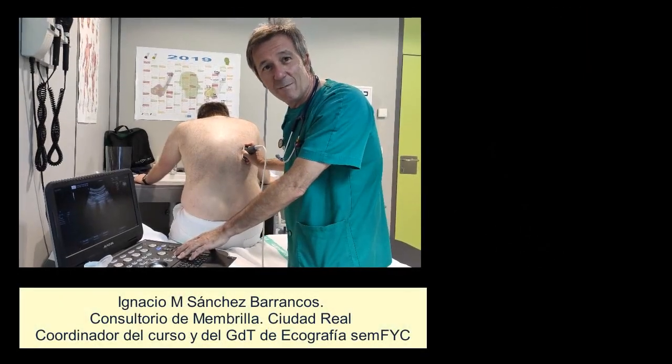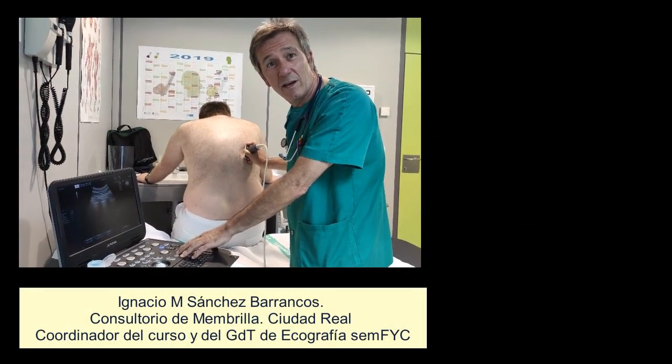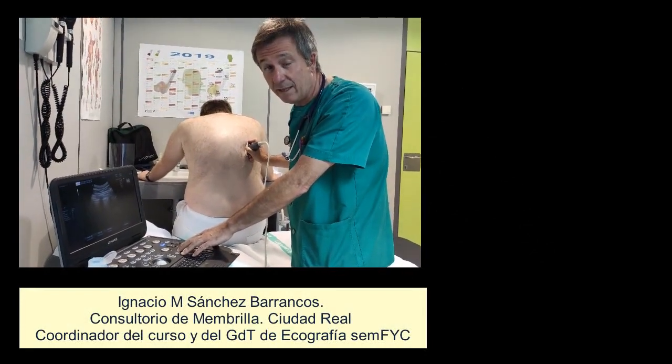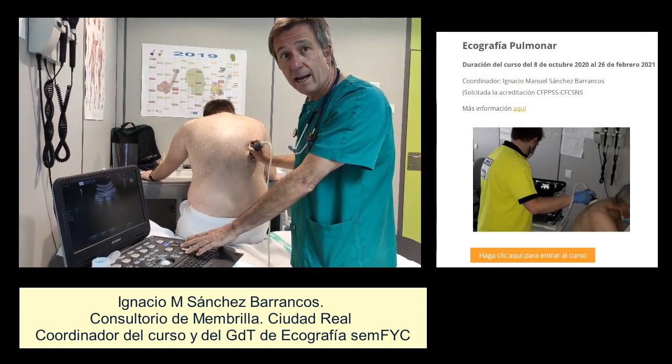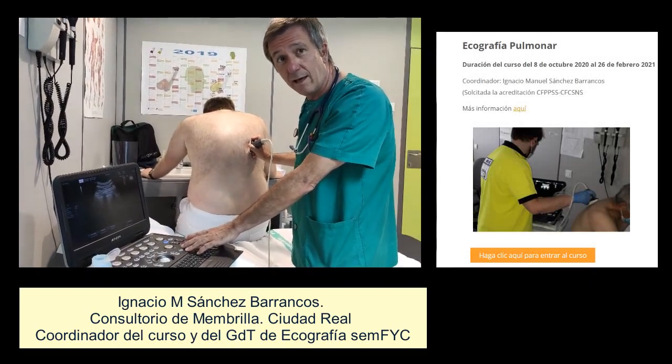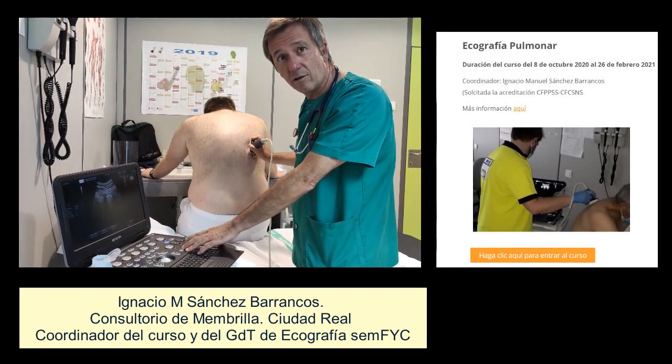Hola, os presentamos una novedad editorial de formación de ecografía SEMFIC para el año 2020. Se trata de un curso de ecografía pulmonar en el cual tendremos la oportunidad de aprender todos los secretos de esta técnica.